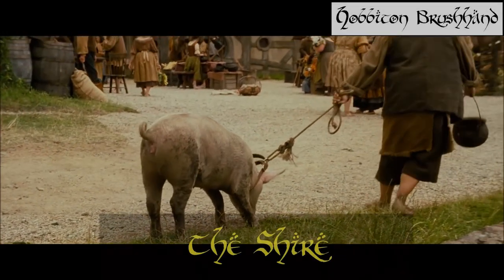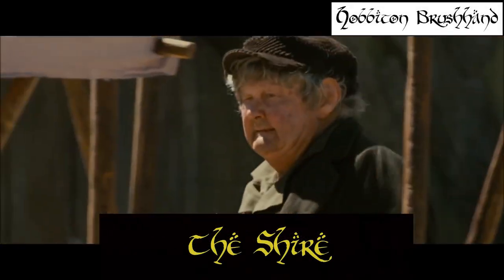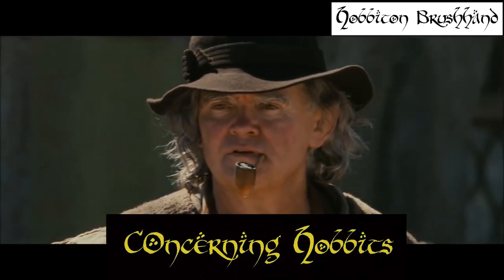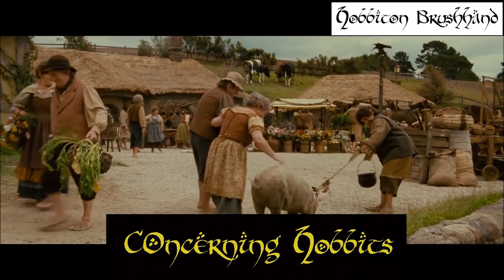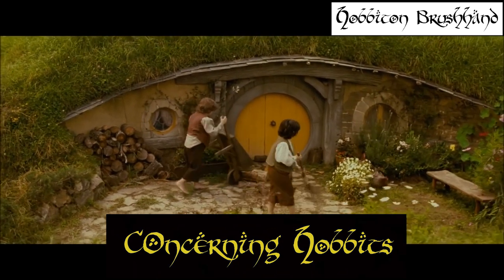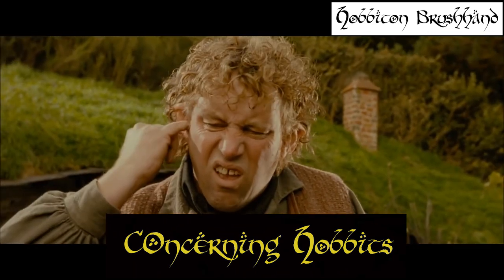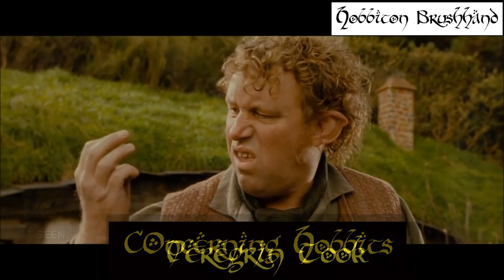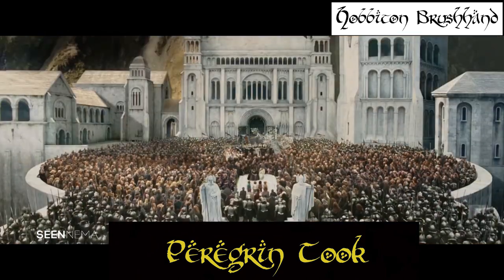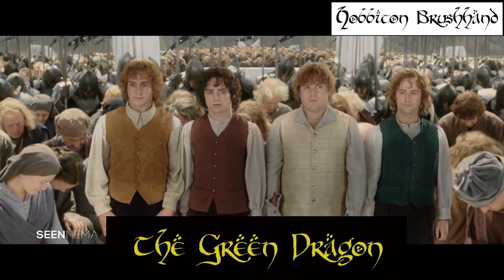To me, Hobbiton Brush Hand represents all of the Shire — and not just because it is the typeface used on maps of the Shire, but also because of the letter design. Notice that Hobbiton Brush Hand takes itself less seriously than the other fonts of Middle-earth, as can be seen by the imperfect accent marks and rougher edges. This is not a font that would be used for a writ of war or Lord Farquaad's decree to expel all fairytale creatures, but that doesn't mean it doesn't carry weight.